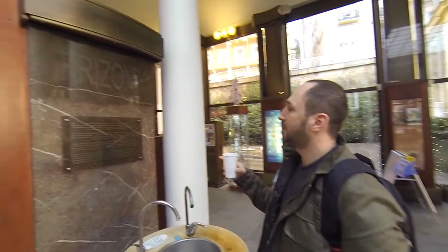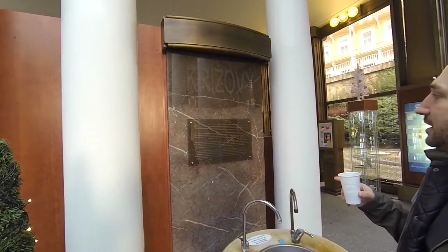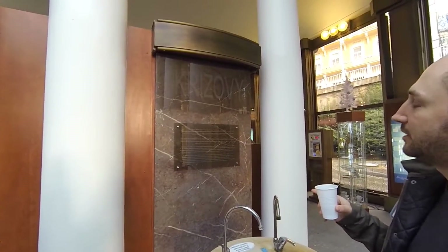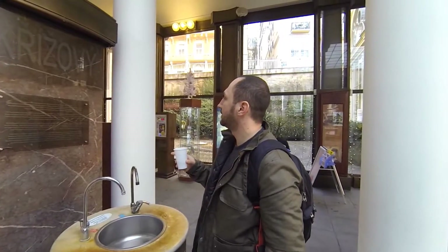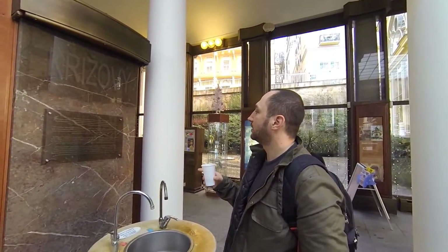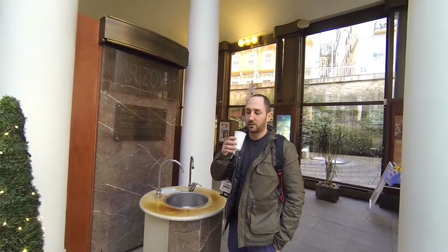We're going to drink some more — checking in from spring number two. This one says it was originally called Salty, named after a wooden cross erected by its source. It's the most important drinking spring in Mariánský Valley, and they shipped it from St. Petersburg to London. So we'll give it a try.